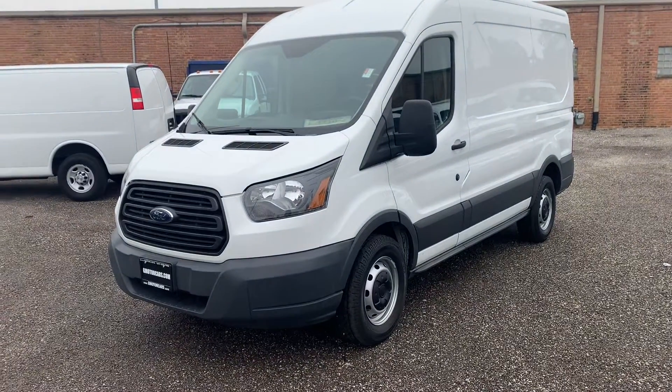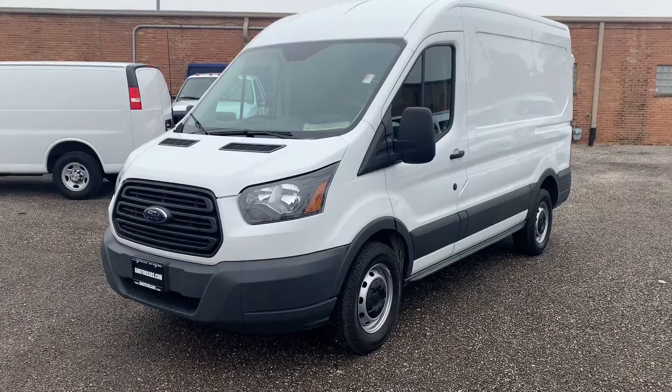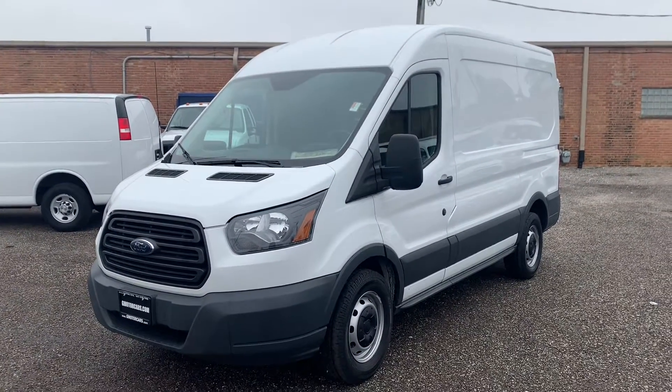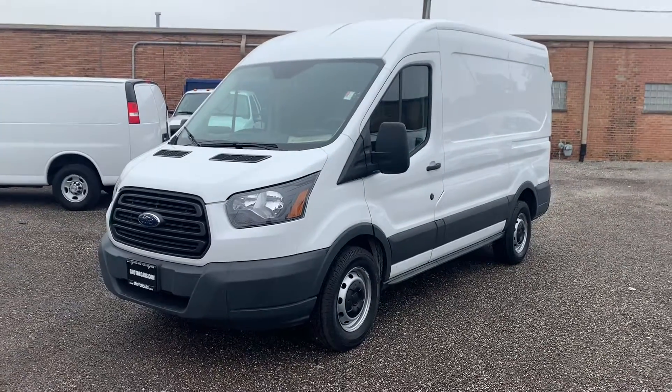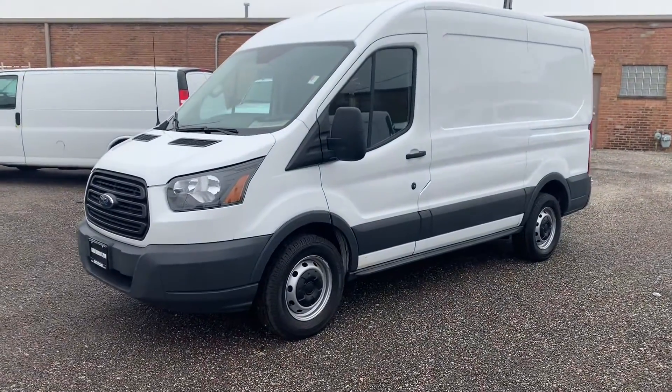Hey guys, Paul from G Motorcars. Today we're going to be taking a look at our 2015 Ford Transit. I do want to apologize, it looks like the weather is not cooperating with us this week, hence the gloominess, but we're going to not let that stop us and keep rolling anyways.